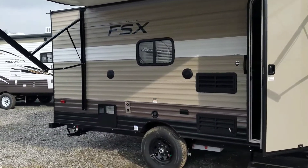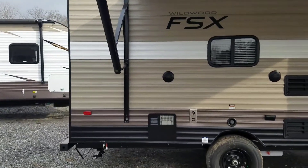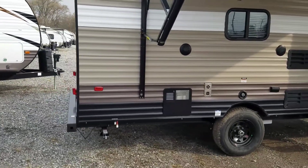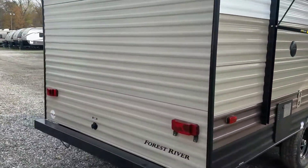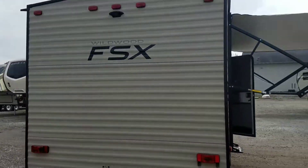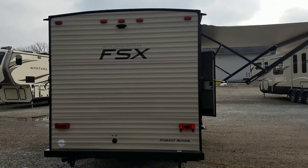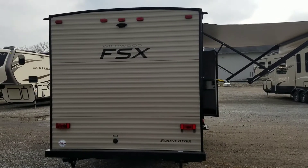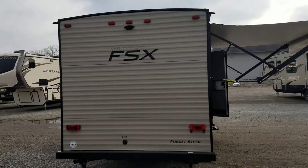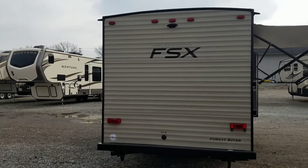We do have Bluetooth outside speakers on this one that you can use to play music with your phone, connect to Pandora radio, or anything you'd like. Back here is a really great safety feature — we actually have our backup camera prep, or observation camera prep as I like to call it, because this one can actually be used going down the road as a sort of rearview mirror to make sure you're safe when making a lane change or that no one's tailing you too closely.